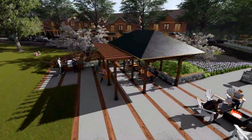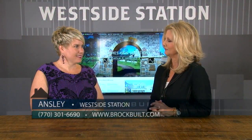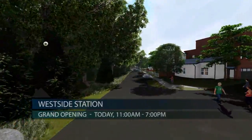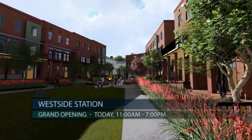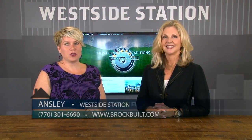Our grand opening is today from 11 to 7. From 11:30 to 3 we have a trackless train ride for kids and adults, and we also have the Happy Belly food truck. For more information, you can give me a call at 770-301-6690 or visit us on the web at brockbilt.com. Be sure to come out and visit us today here at West Side Station, where you will experience life plus style.